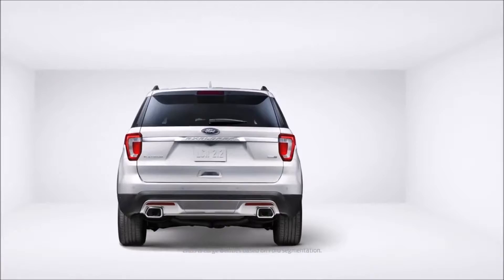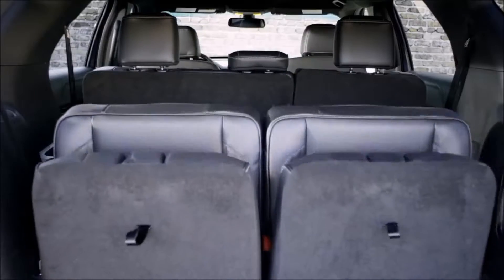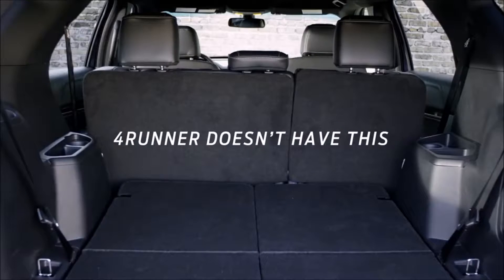Explorer also has an available class-exclusive power-fold third-row seat, which folds flat to create more storage space. The 4Runner doesn't have this.